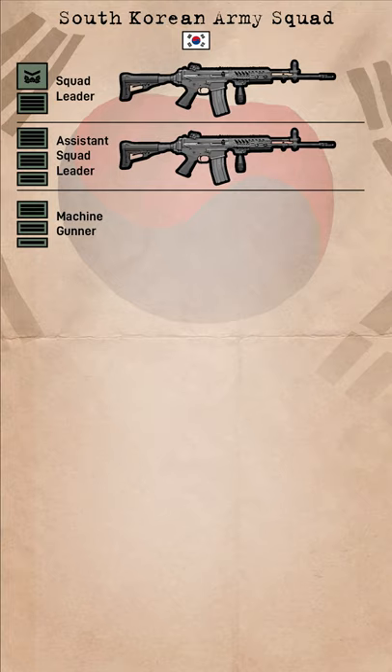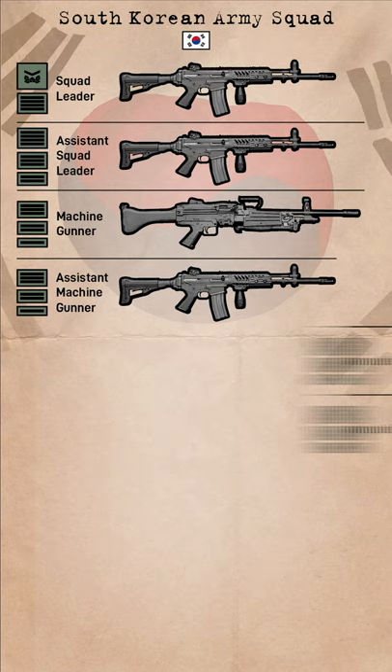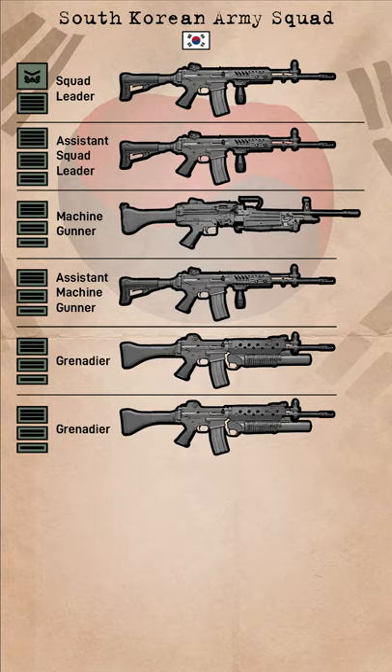One machine gunner armed with a K3 LMG provides a base of fire and may be assisted by a rifleman, while two grenadiers armed with the old K2 rifle and K2-01 grenade launcher provide indirect fire capabilities. The squad is then rounded out by two riflemen, both armed with K2C1s.